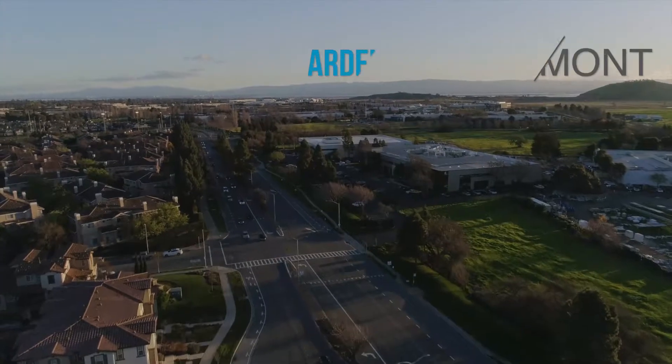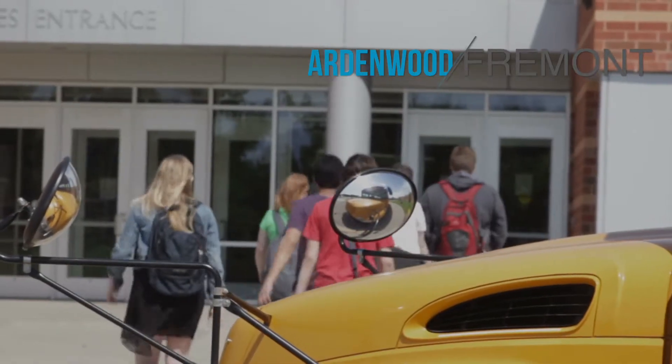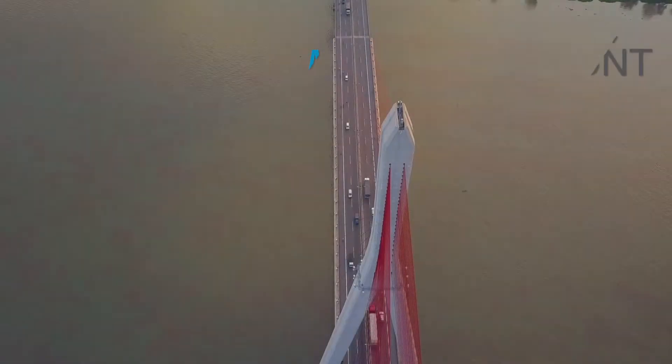But more specifically, we're here in Ardenwood. Some of the state's top-rated schools, fine dining and shopping close by, and just a short commute to the Dumbarton Bridge.